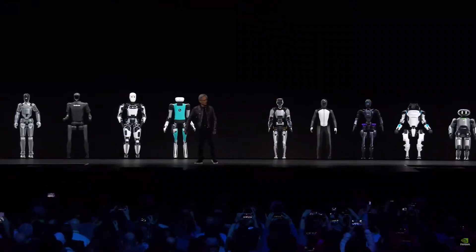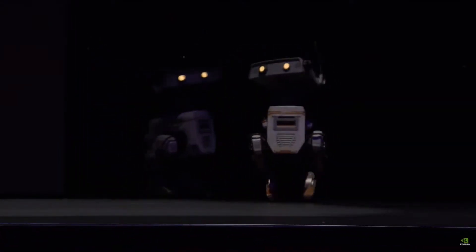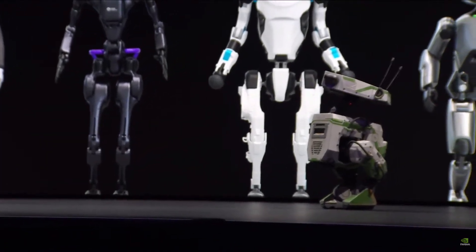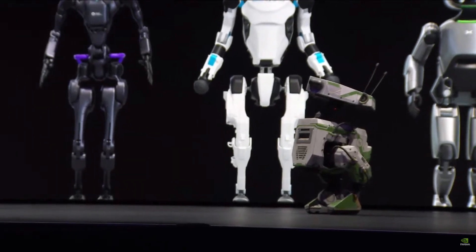At the heart of Project Groot is NVIDIA's Jetson platform, which is a powerful AI computer that enables robots to learn and adapt to their environment. The Jetson platform is equipped with advanced sensors, cameras, and other hardware that allow robots to perceive their surroundings and interact with them in a meaningful way.